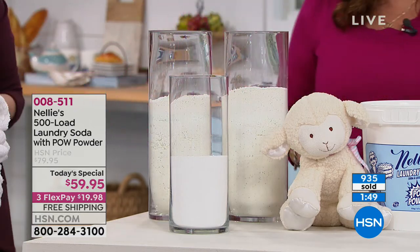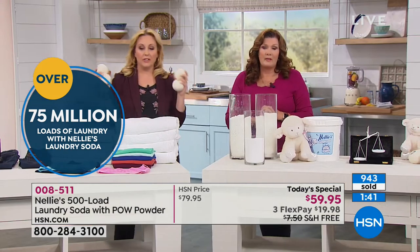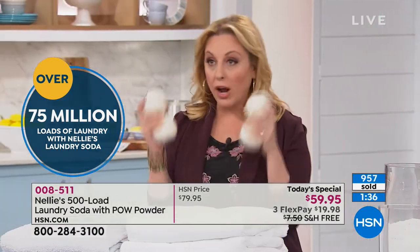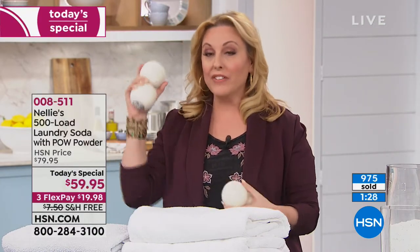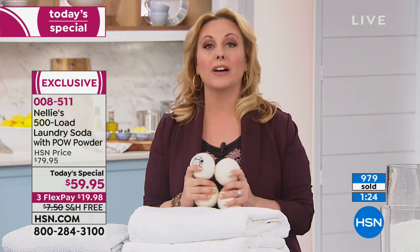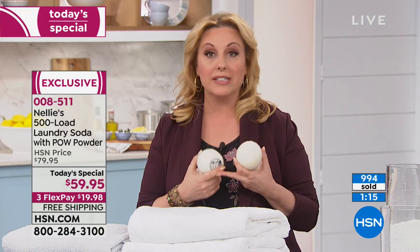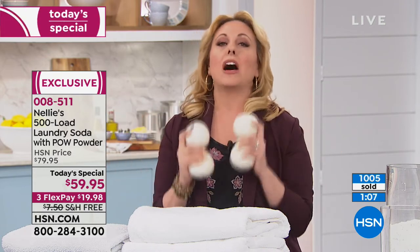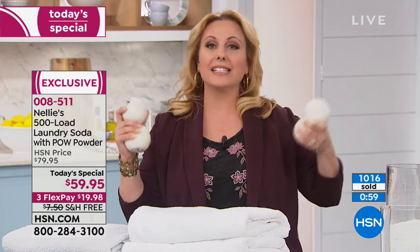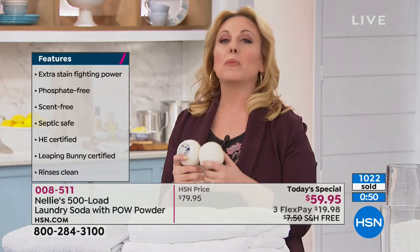The enzymes eat odor and stain-causing bacteria — they hydrolyze the protein bond of the stain so the natural surfactants can wash it away. It works better than synthetic detergents, and over 75 million loads have been sold. Free shipping, 500 loads, 13 cents a load, sent to your house. You have a 30-day money-back guarantee, it's fragrance free, all natural, and this is one of the only home items I've presented in 10 years that has Leaping Bunny status.